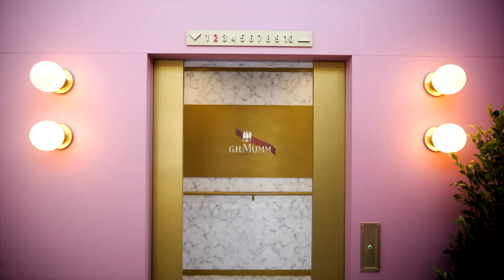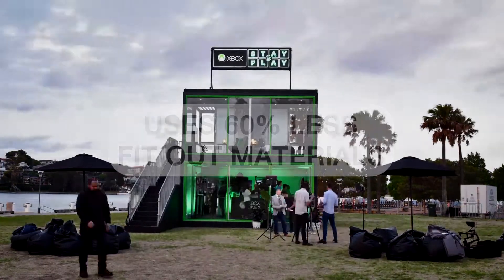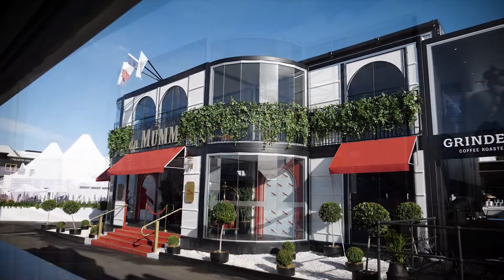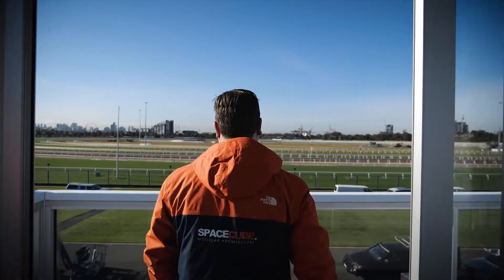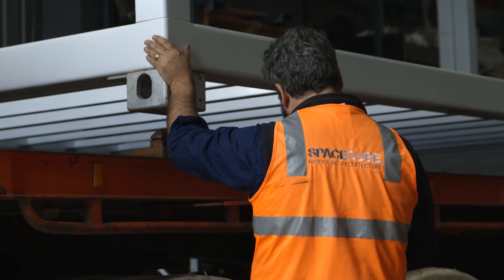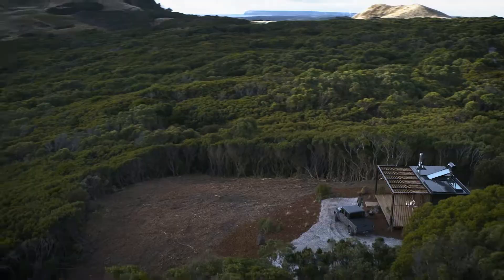SpaceCube is a modular building system, completely reusable, relocatable and customisable. SpaceCube is like Lego in the sense that it's a building block and it has all the characteristics of a permanent building, so that architectural feel doesn't feel temporary. You can start with the base module and then add a second or a third or fourth, which allows you to get the structure to configure to the land.